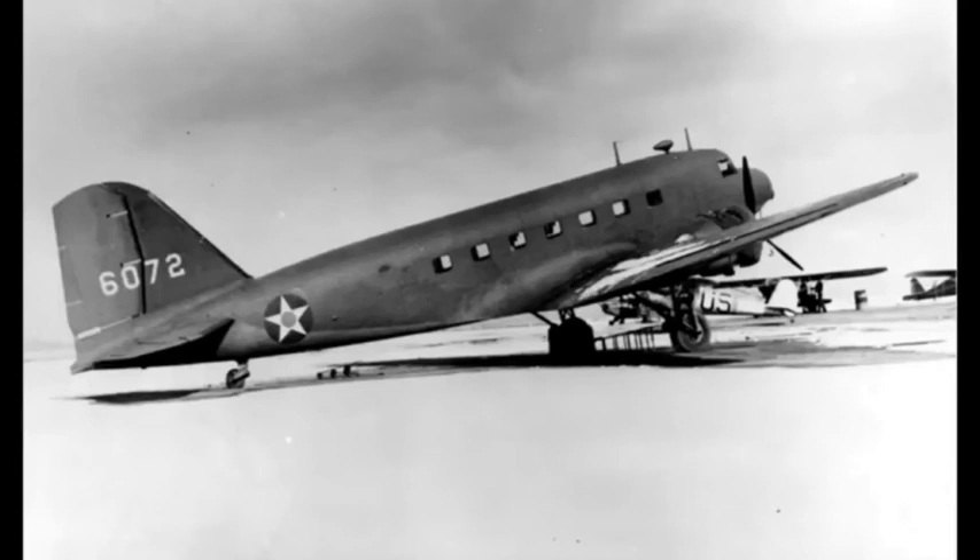United Airlines had the exclusive right to the all-metal twin-engine Boeing 247. Rival TWA issued a specification for an all-metal trimotor. The Douglas response was more radical when it flew on July 1, 1933. The prototype DC-1 had a robust tapered wing, retractable landing gear, and two 690-horsepower, 515-kilowatt Wright radial engines driving variable pitch propellers.